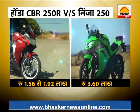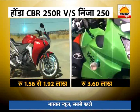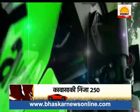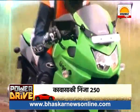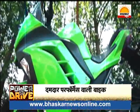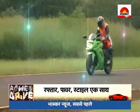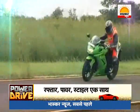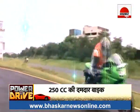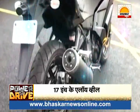The Honda CBR 250R faces strong competition from the Kawasaki Ninja, priced at ₹3,70,000. Speed lovers really like the Kawasaki Ninja, especially for its sporty and killer looks. The Ninja 250 looks like a heavy super sports bike. It has full fairing which maintains its sporty character and also provides relief from wind during riding. The bike has 17-inch alloy wheels which make it look very beautiful.